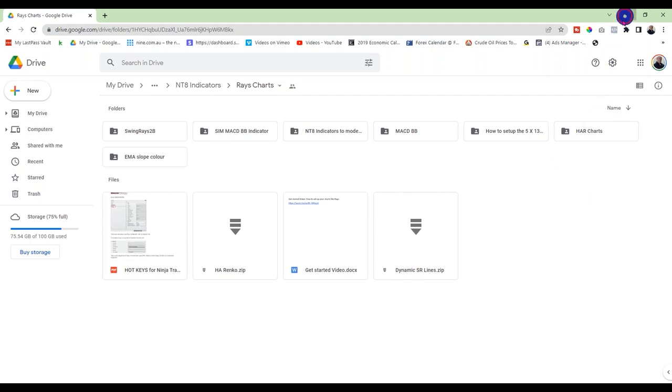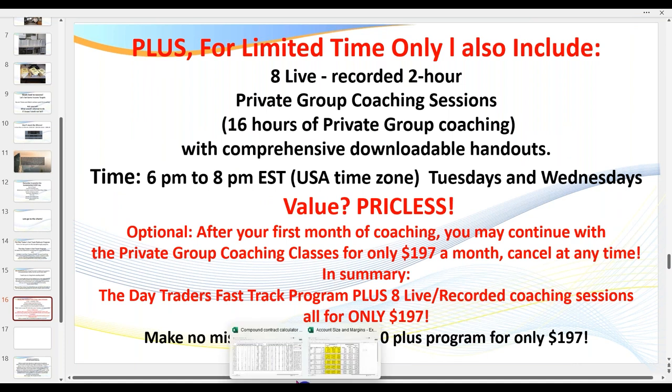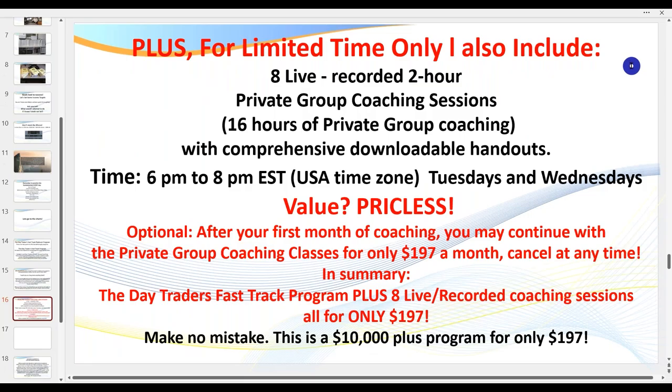Traders, I look forward to having you as a member. Come and join me — if you're serious about a career, whether part-time or full-time as a day trader, you get all of the spreadsheets and so much more. Come and join me. In one month I'm pretty certain I'll have you hooked. Thanks traders — I'll see you in one of my classes.